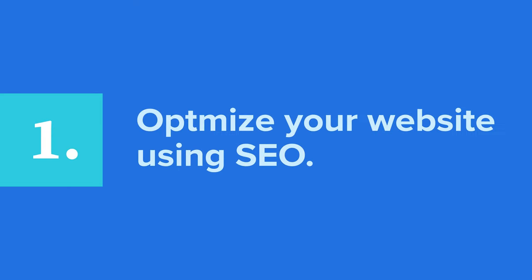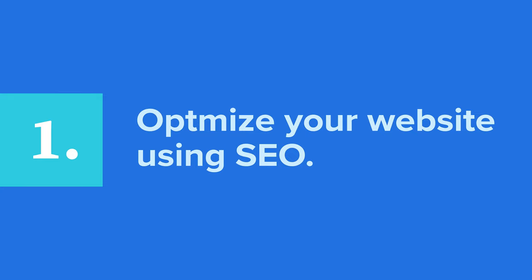Optimize your website using SEO. SEO stands for search engine optimization — it's a critical tool for getting people to your website. SEO is a conscious effort on your part to reach your website's target audience by optimizing your content so it comes up in relevant online searches.